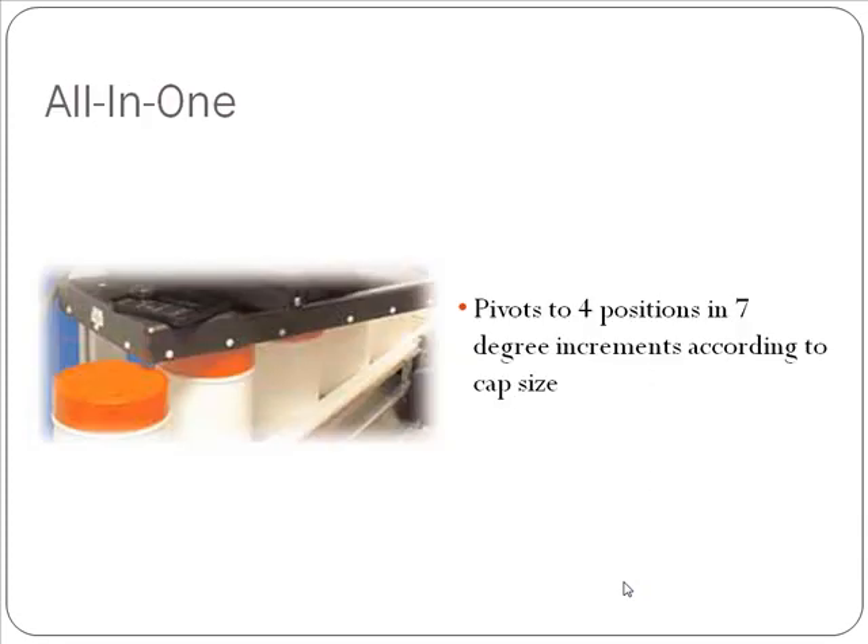You also have an all-in-one sealing head. An all-in-one sealing head is going to be perfect for contract packagers or anybody looking to do a variety of different size closures. We are able to seal any closure, size 28 millimeters all the way up to 120 millimeters, with this one sealing head. It pivots in four different positions in seven-degree increments according to the cap size you're running at that time.